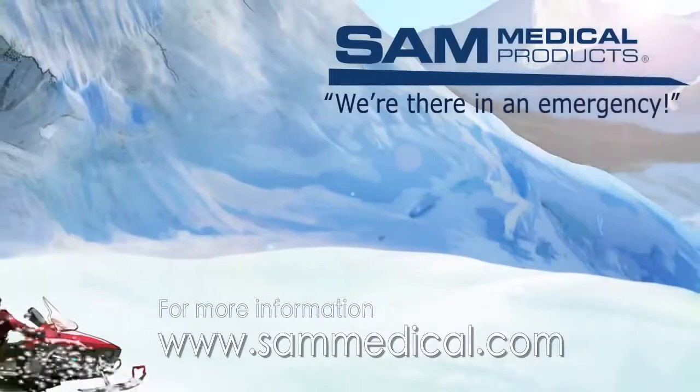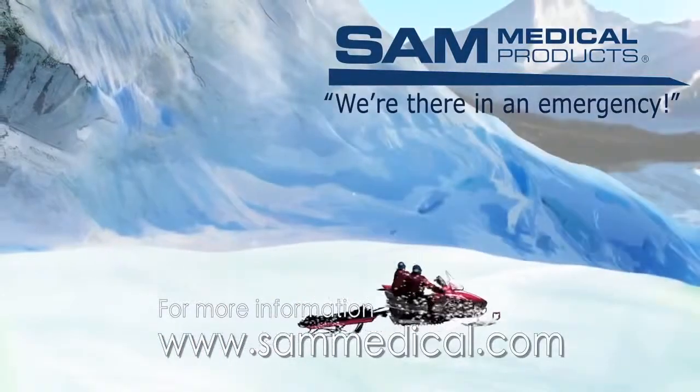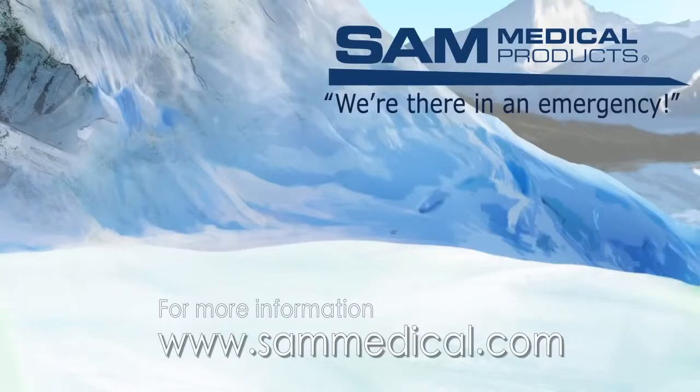SAM Medical is always there in an emergency. For more information, visit www.sammedical.com.